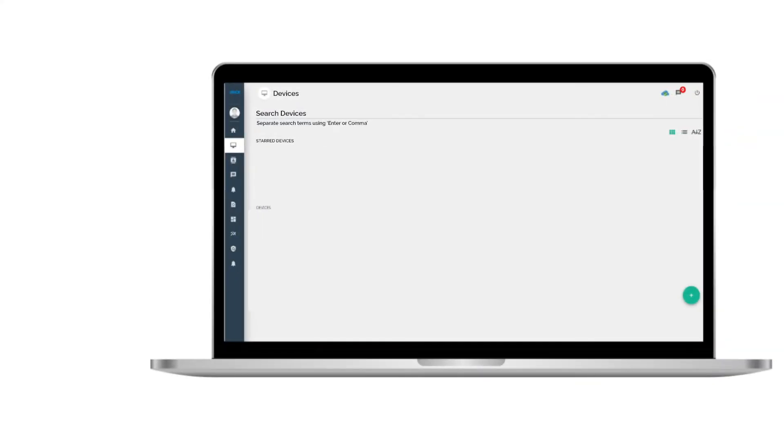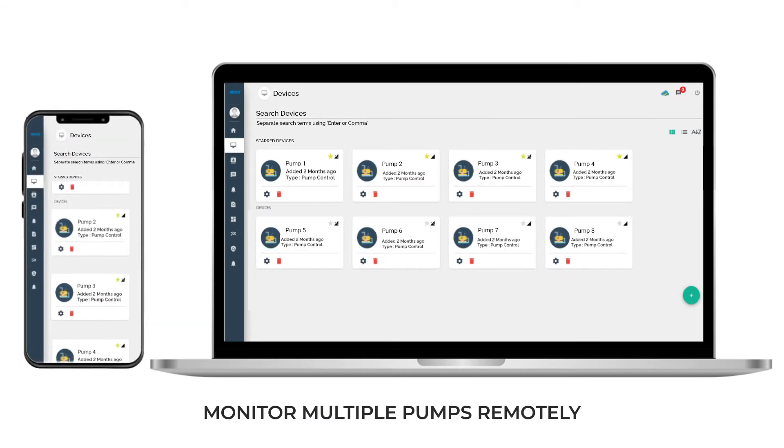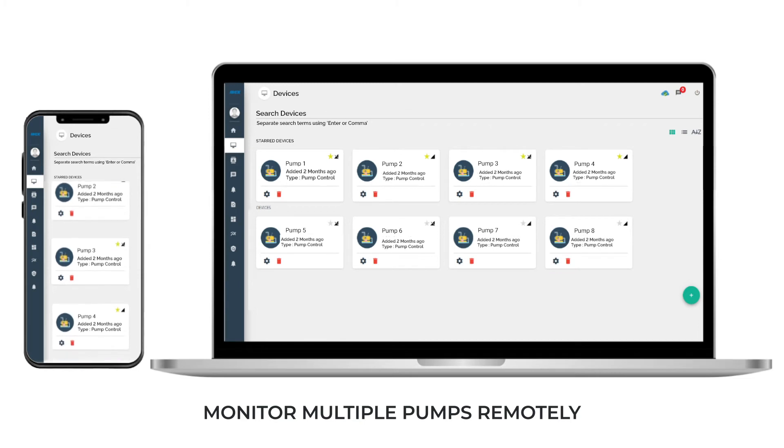It comes with Cognito Smart Insights, a web-based dashboard that provides real-time updates for all your installed Cognito pumps even sitting at home, and helps you remotely monitor critical applications.